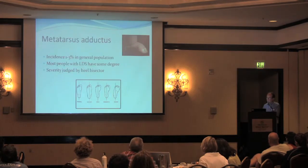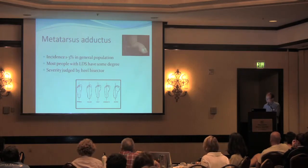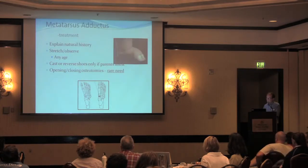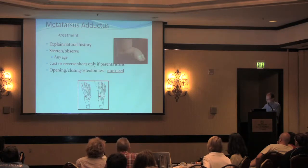Lesser forms of foot deformity can also occur in Loeys-Dietz syndrome — so-called metatarsus adductus, which is just turning in of the front part of the foot. This is seen in the general population at about 1-3%, but is seen in almost all people with Loeys-Dietz syndrome to some degree. Treatment typically is stretching and observing, sometimes casting and reverse shoes, and occasionally an osteotomy is rarely necessary to bring the foot into a straighter position.